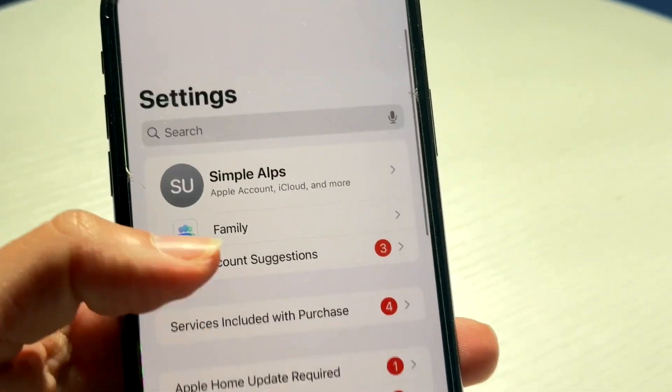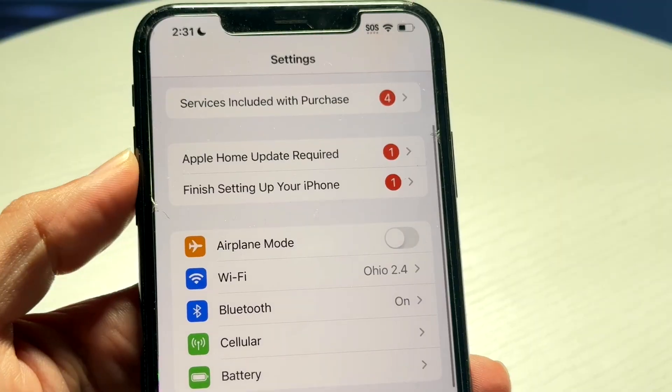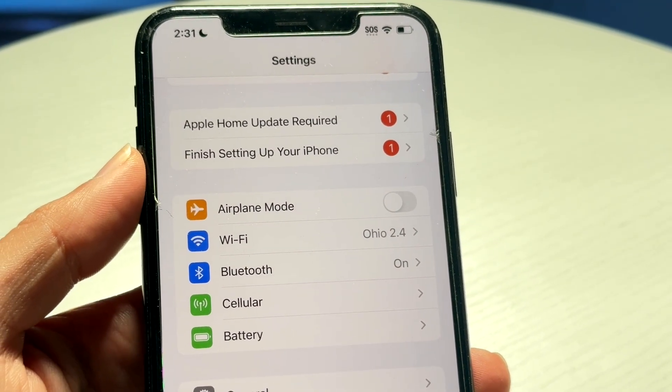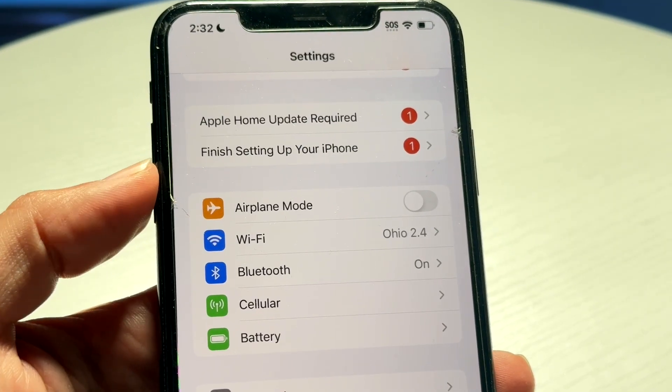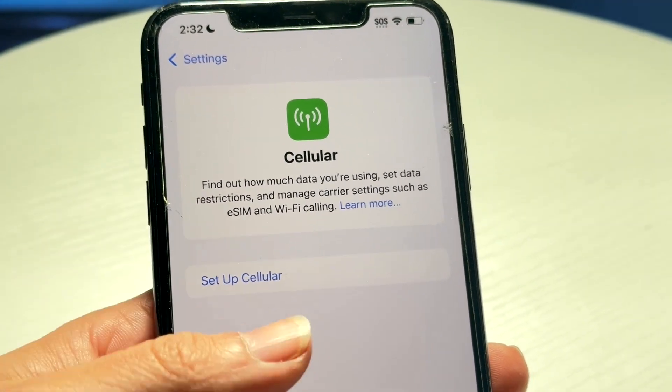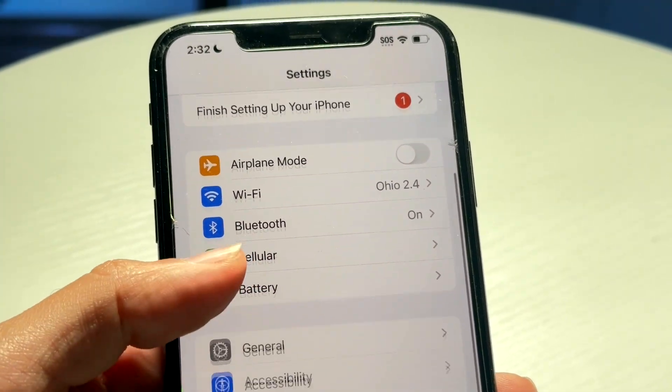On top of that, you'll also want to make sure that your Wi-Fi connection and your Bluetooth connection are good and that you don't have any problems with that. Because sometimes if your Wi-Fi connection or your cellular connection isn't properly functioning or working, that's also going to cause some problems.